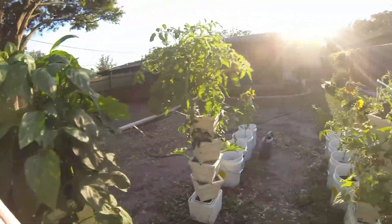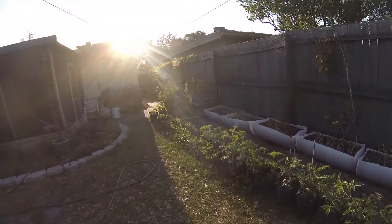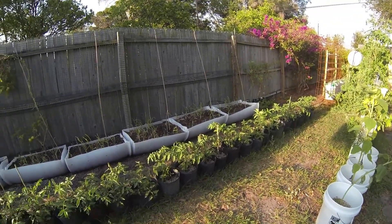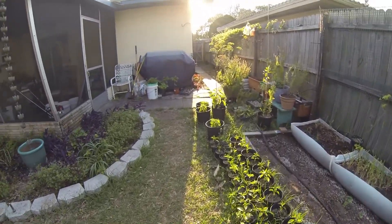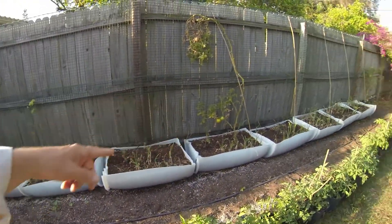And then we'll go over here to the tomatoes. In ten days these monsters are really getting after it — they're probably three times the size they were. The peppers are growing. Got some tomatoes over here that I've planted.